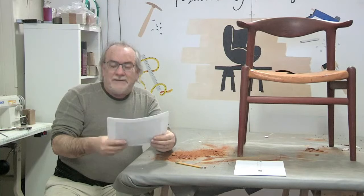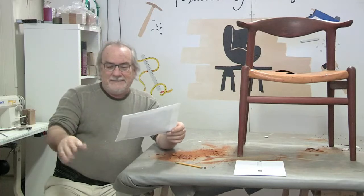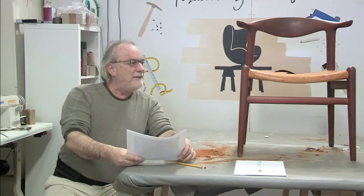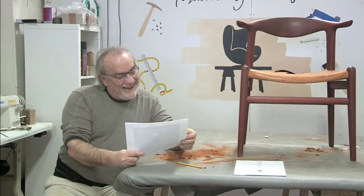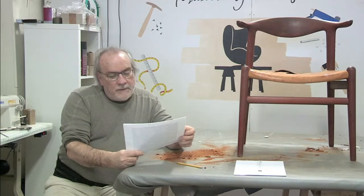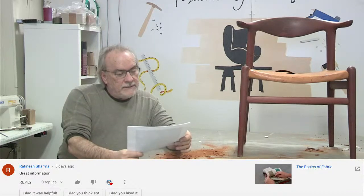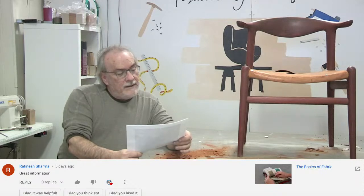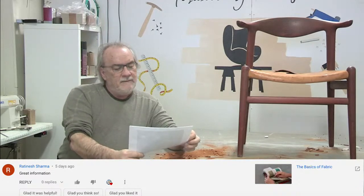I lost my train of thought, which happens a lot on these Q&As. We were talking about coconut fiber one day and then Jimmy started talking about Gilligan's Island. On YouTube, Ratina Shama says on the basics of fabric video - great information. We did that a while ago but fabric never gets old.